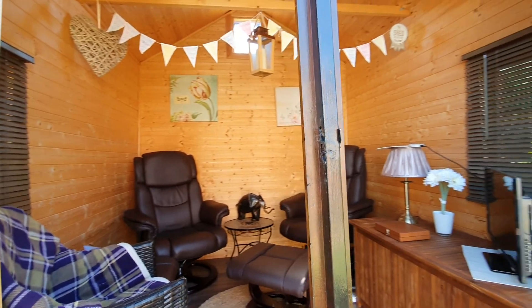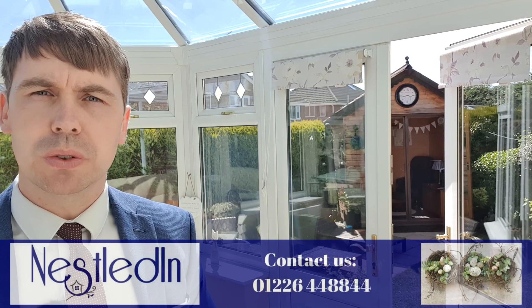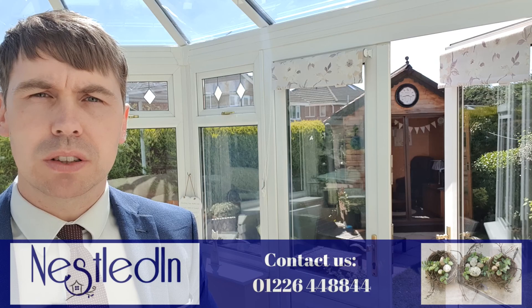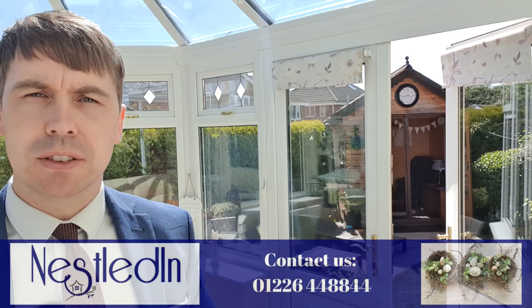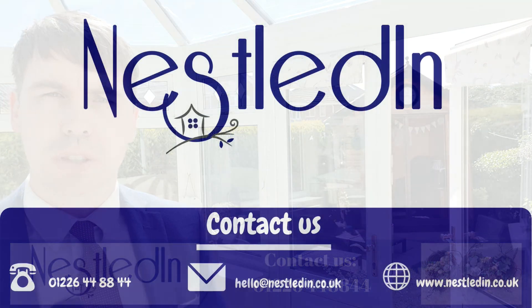This is a phenomenal property in such a great location. To view it, contact our office — the telephone number is 01226 448844, our email address is hello@nestledin.co.uk. If you've got any questions regarding this property, please don't hesitate to get in touch — we would love to help. Stay safe everyone, and thank you so much for watching.